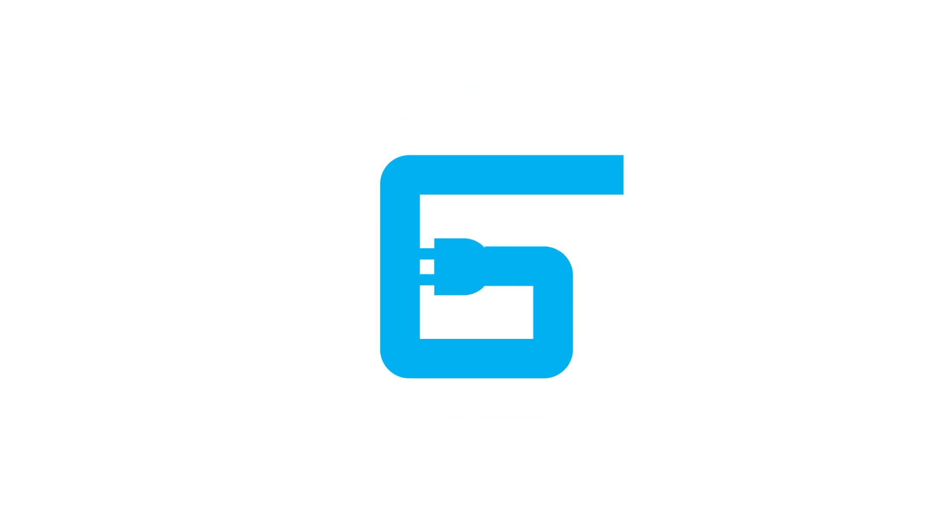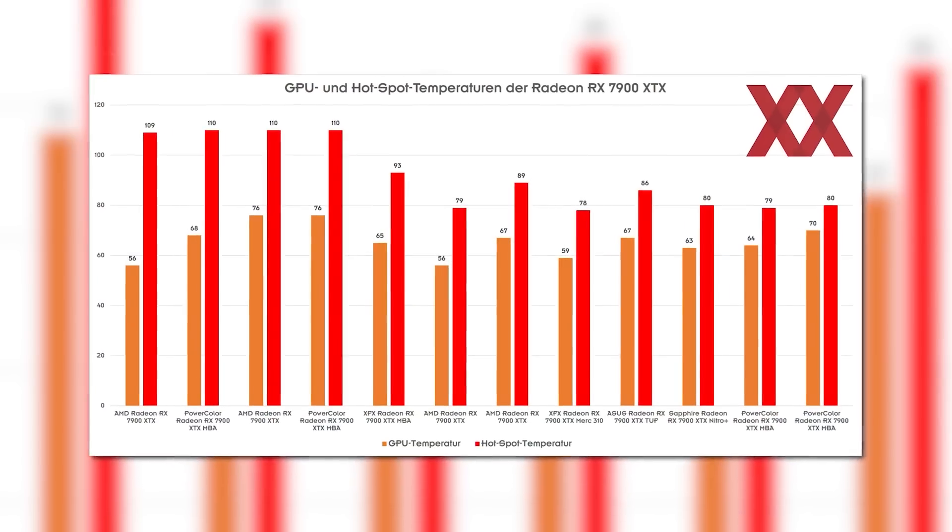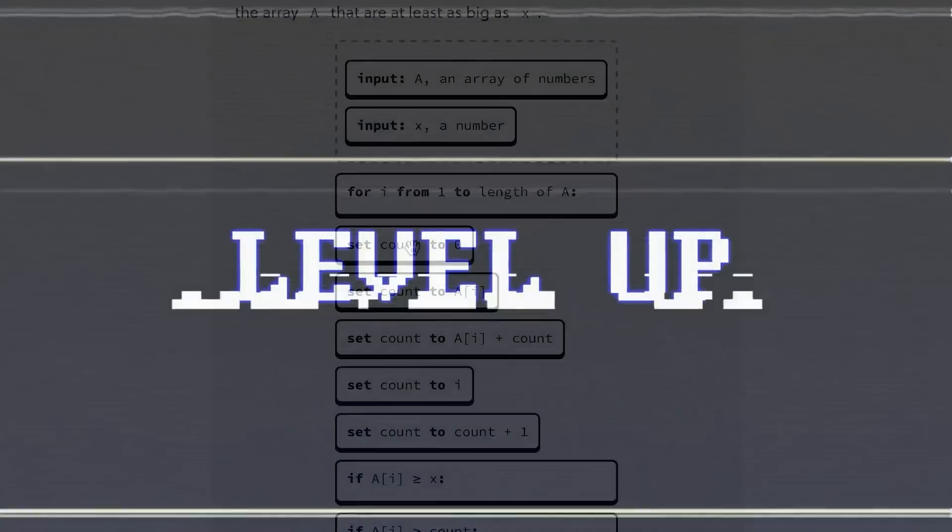Speaking of AMD's 7900 series, the company officially confirmed the issue that caused their reference 7900 XTX cards to reach high junction temps.